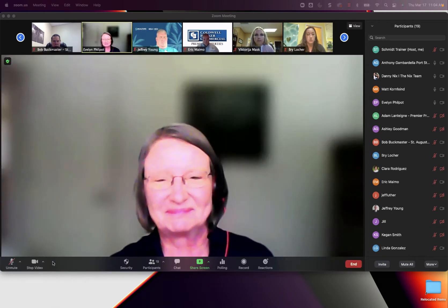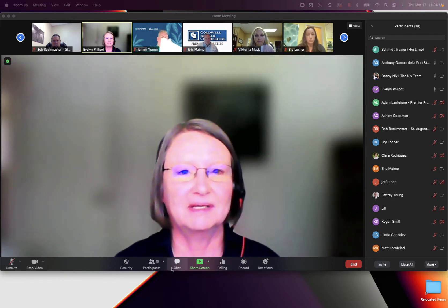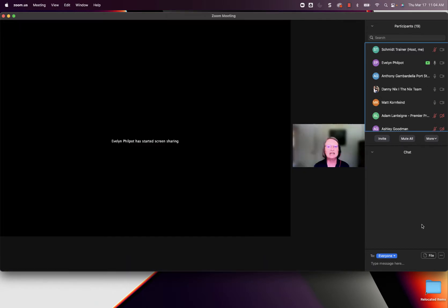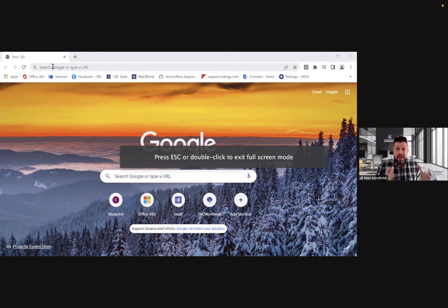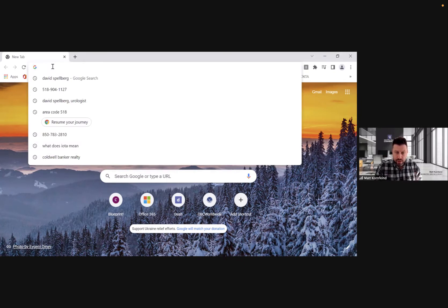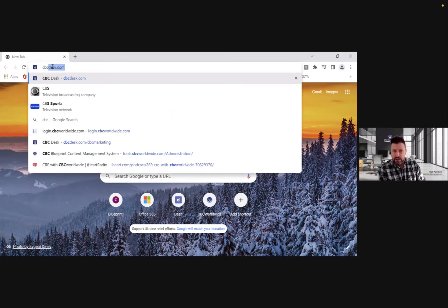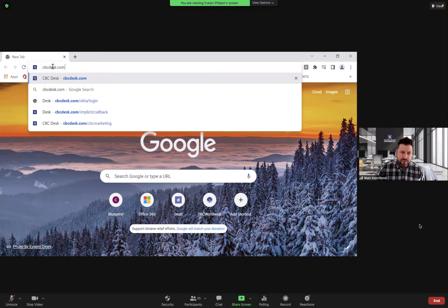Hey everyone, let's dive in. While Evelyn pulls up her screen, I want to highlight that CBC Desk is our central intranet site for Coldwell Banker Commercial. There is a version, MyCB Desk, that exists for residential agents — the navigation and look and feel is very similar — but CBC Desk is only for our 2,800 commercial professionals across the United States.